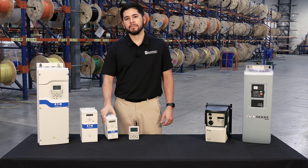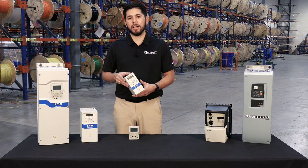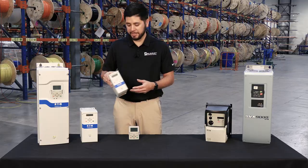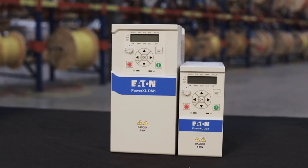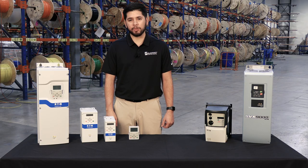On the other hand, if you need a smaller, more compact drive, the DM1 Pro Micro Drives are designed to fit into tight spaces while being dual rated for constant torque up to 25 horsepower or 30 horsepower of variable torque. For any applications above 1000 horsepower, the Power XL Series also offers the SVX and SPX.